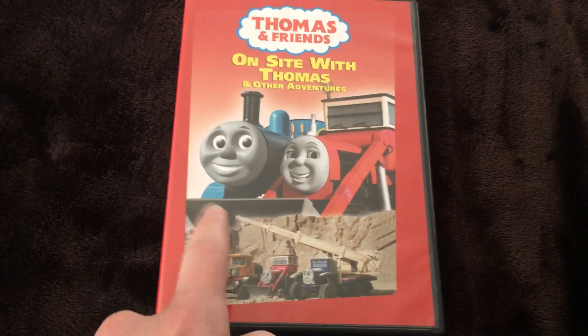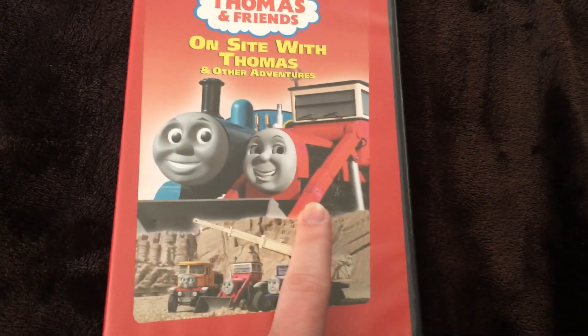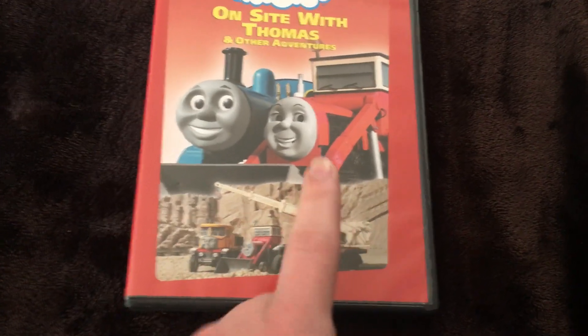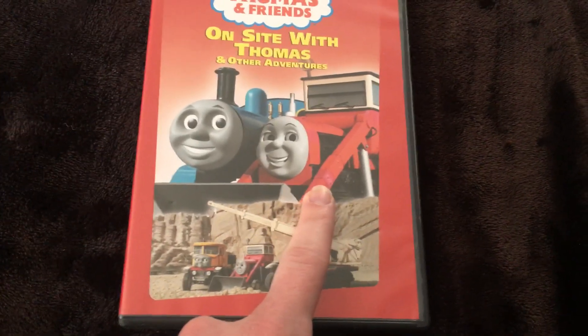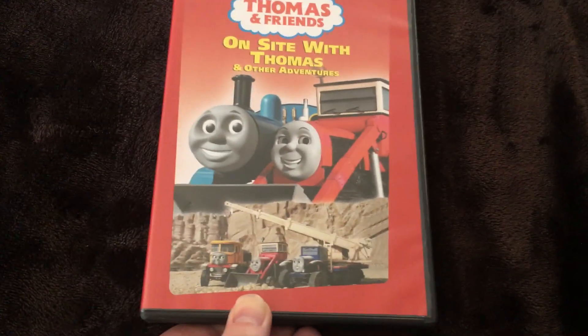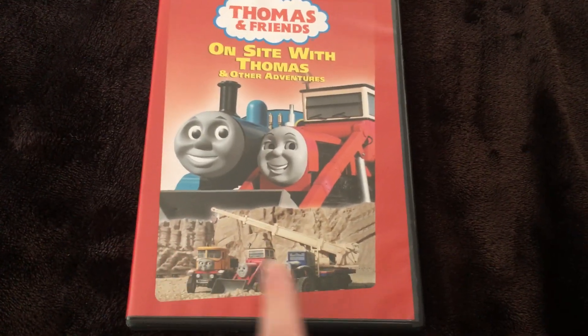There's a promotional picture of Thomas and Jack — you can see Thomas is backwards and there's a cool render of Jack, but you can notice there's a little bit of pink on Jack's arm. I don't know why, but I guess they screwed that up. There's also a snapshot down below from Jack Jumps In, which doesn't make sense — that was just on New Friends for Thomas.